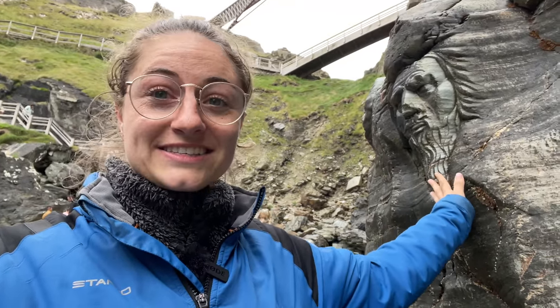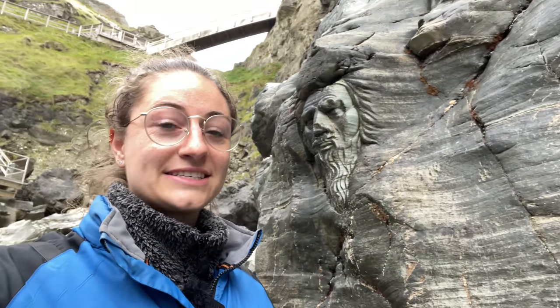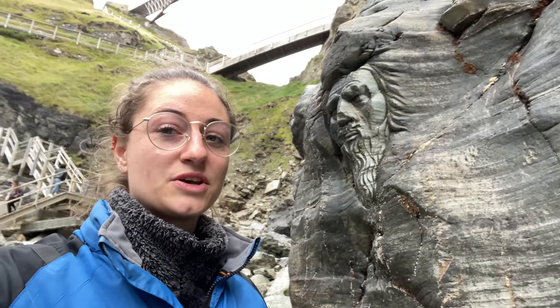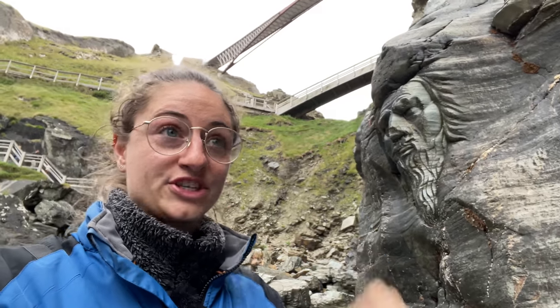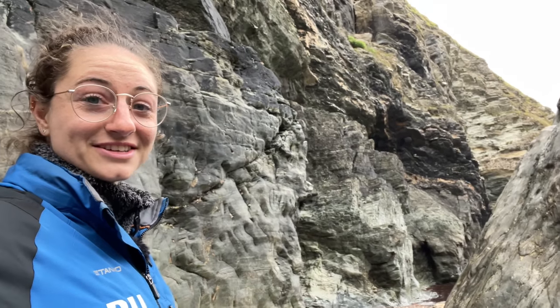When you visit Merlin's cave you need to look out for the sculpture — look at his face, it's so cool and so detailed! Basically, there are the bridges where we came down, and on this side here is the entrance of the cave.